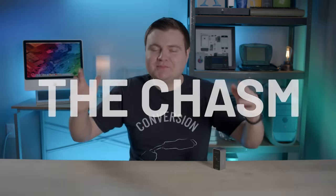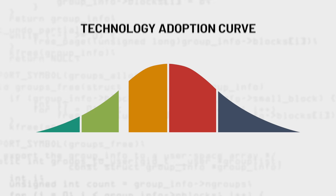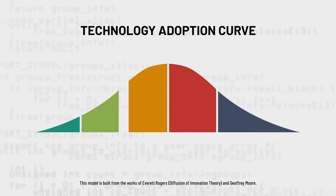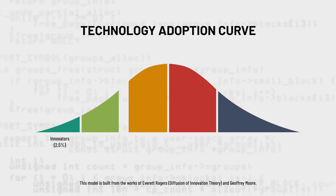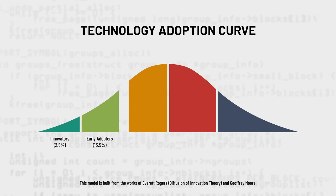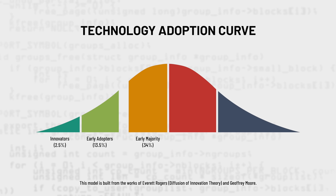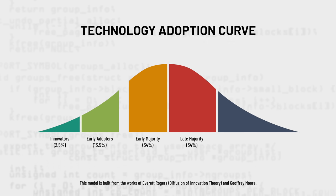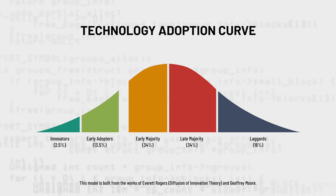These types of product failures are common — you just don't hear about most of them because they never break into the mainstream market. In the tech world, there's this thing called the chasm, and it can be a death sentence for a product and maybe a business. The technology adoption curve is a bell-shaped curve that visualizes when certain customer groups adopt a new product. The first 2.5% are the innovators, followed by early adopters at 13.5%, then the early majority in the mainstream market at 34%, then the late majority also at 34%, and finally the laggards at 16%.